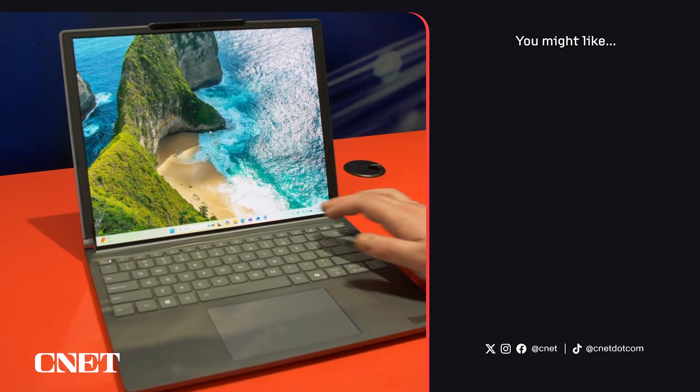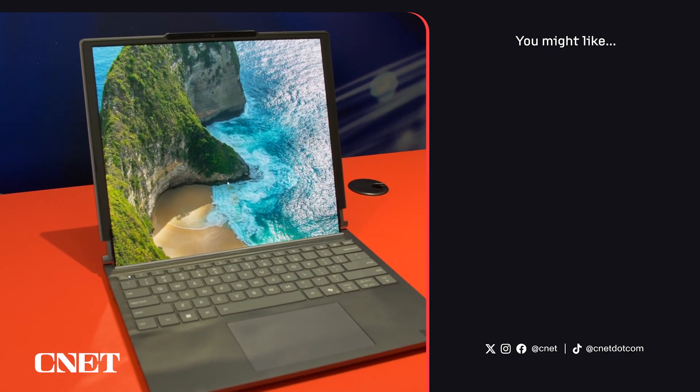This is the new Lenovo ThinkBook Plus Gen 6. It will be available this March for $3,500. Stay tuned to CNET for all the latest from CES 2025.